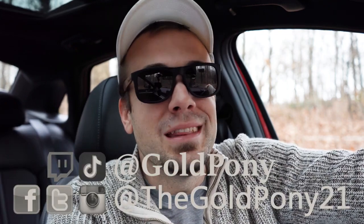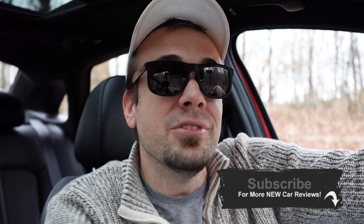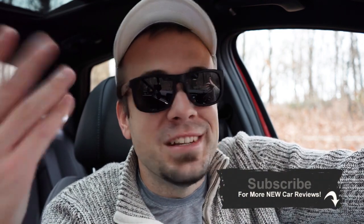That's about it for this one. Thank you so much for watching, and thank you to Kia for lending me this for a week. Follow me on social media and hit subscribe and the bell notification if you're into new car reviews. I appreciate you guys watching more than you know — I'll see you all in the next video. Stay gold.